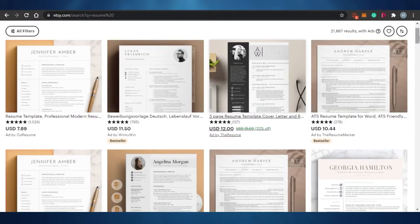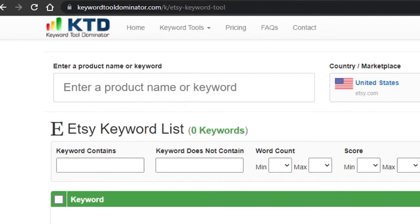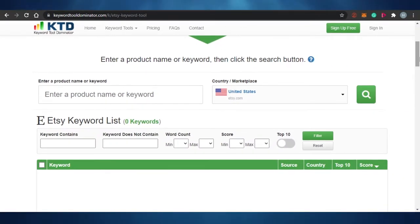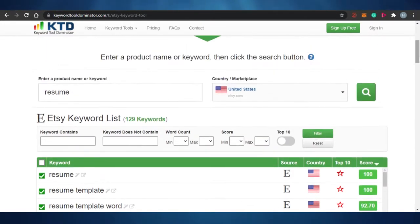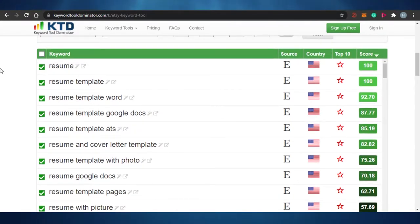For that, you can simply go to Keyword Tool Dominator — it's a simple keyword research tool that will help you know what is trending on Etsy. I'm going to enter the product name, which is 'resume.' You can filter the search by country or marketplace, so I'll keep it as United States and search. You can see I've entered the word 'resume' and here are the keyword research results.